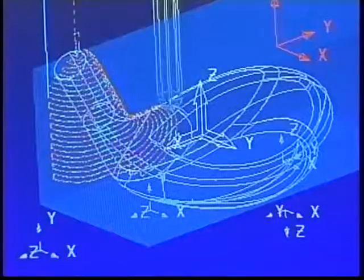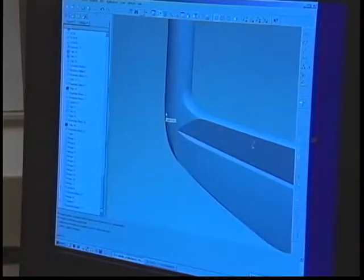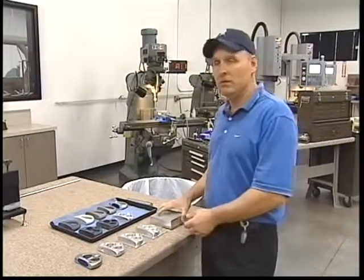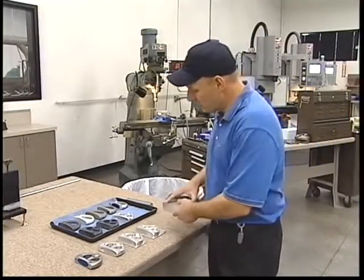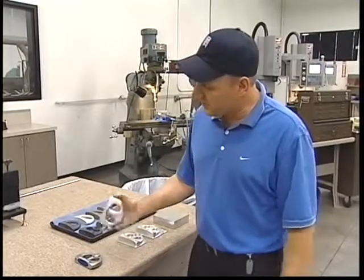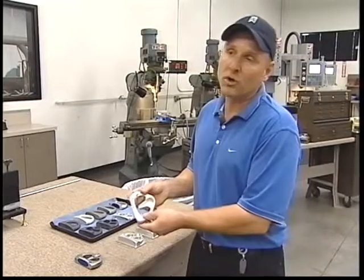Craftsmanship and computer genius working hand in hand. We start out with a 3D geometry that they create in the CAD room, and we take a block of metal — in this case aluminum — and we machine it through stages: a roughing stage, a pre-finished stage, and a finished stage to get a finished product and the overall 3D geometry.